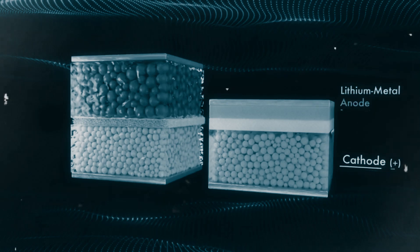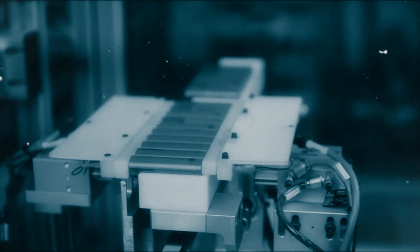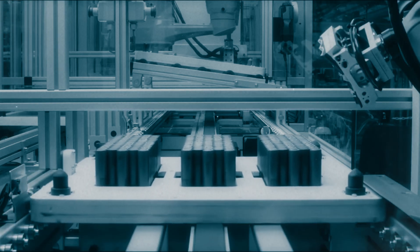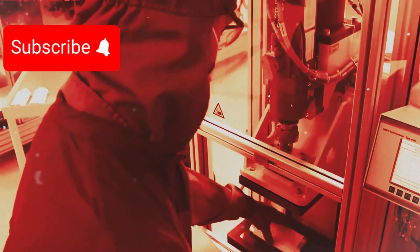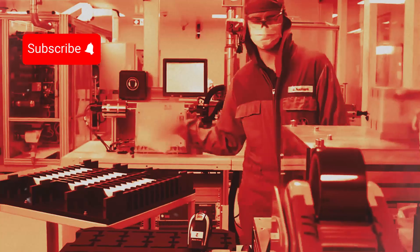Before we wrap up, I want to take a moment to talk about the bigger picture. Advances in battery technology aren't just about convenience or saving money — they're a crucial part of our fight against climate change. Better, cheaper batteries make renewable energy more practical and help us move away from fossil fuels. While it might seem like just another tech story, breakthroughs like this could have a real impact on our planet's future. It's a reminder that even small changes in technology can lead to big changes in the world around us.